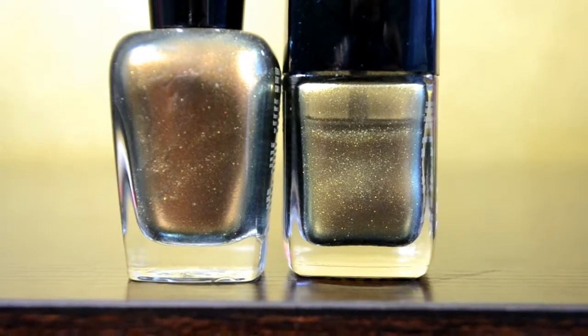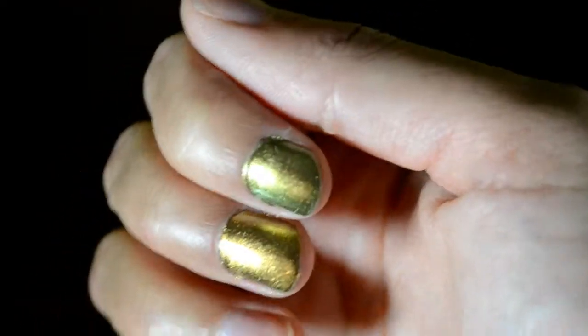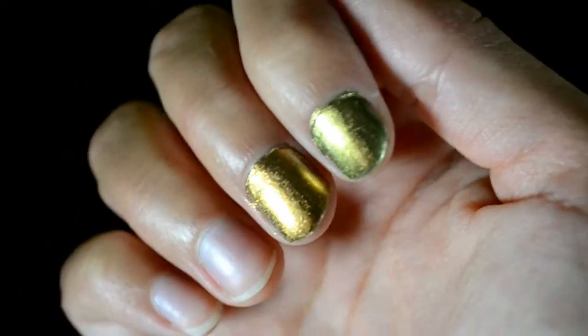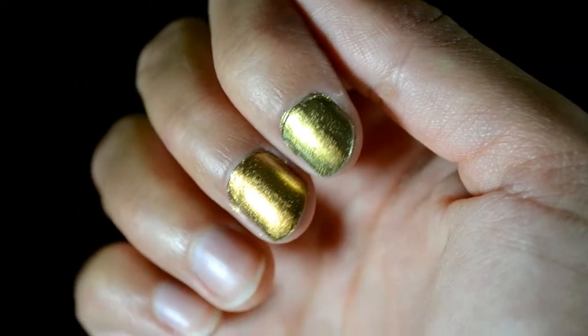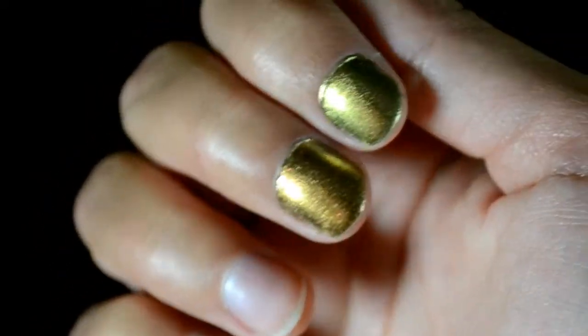So I painted my nails and I have one on each nail right now. Chanel Peridot is on my index finger and Zoya Aggie is on my middle finger, and it has that very similar effect. But as you can see, the Chanel is way more green and the Zoya is way more bronze. It'll give you the same type of effect, but as far as a true dupe goes, you can't really replace one with the other.